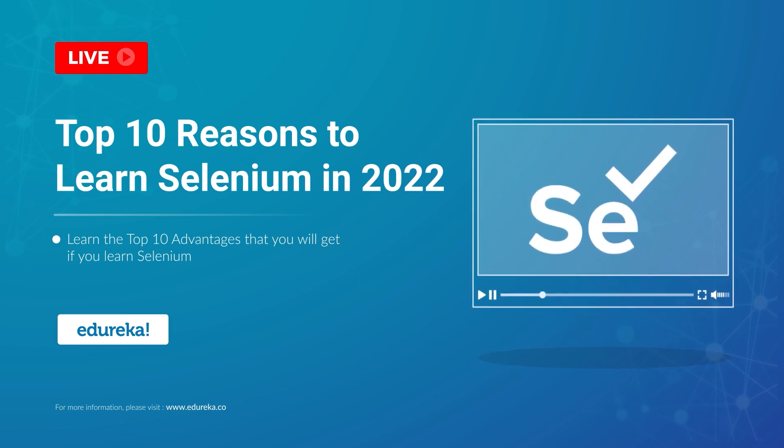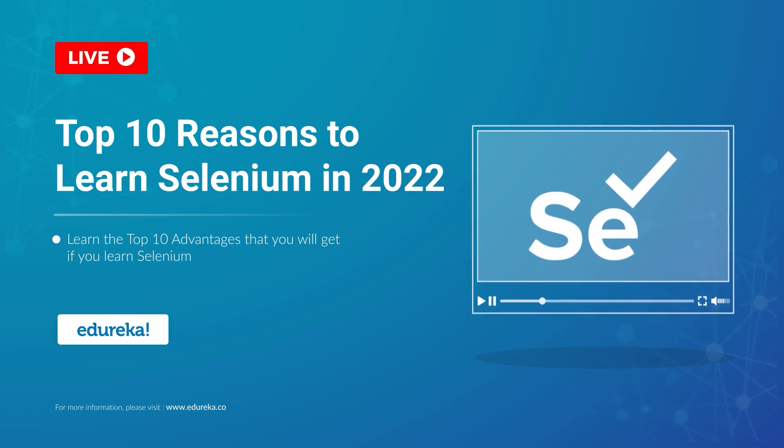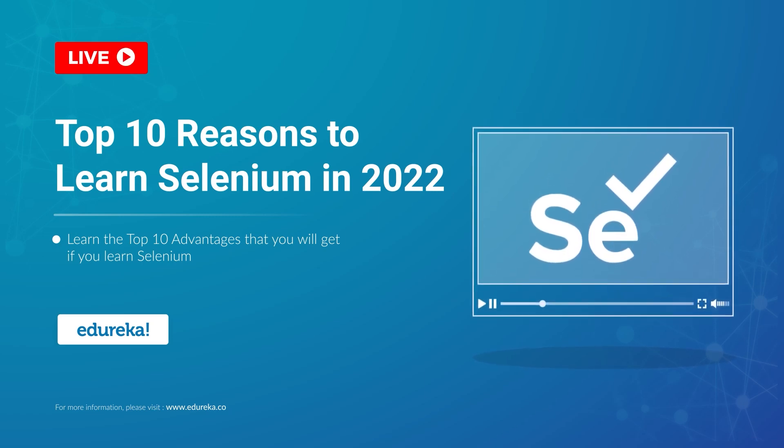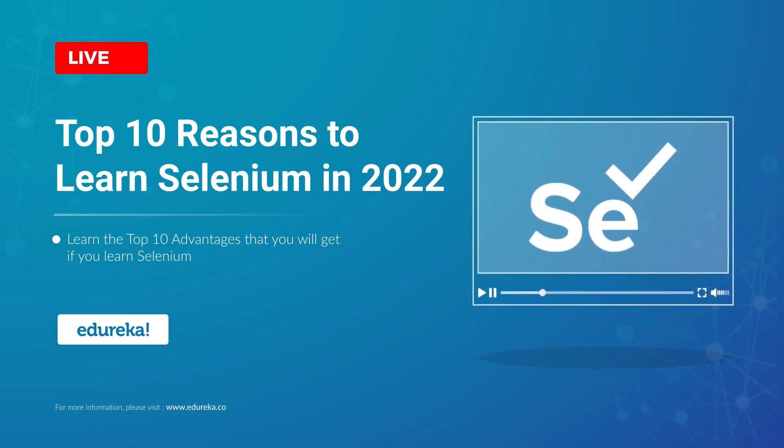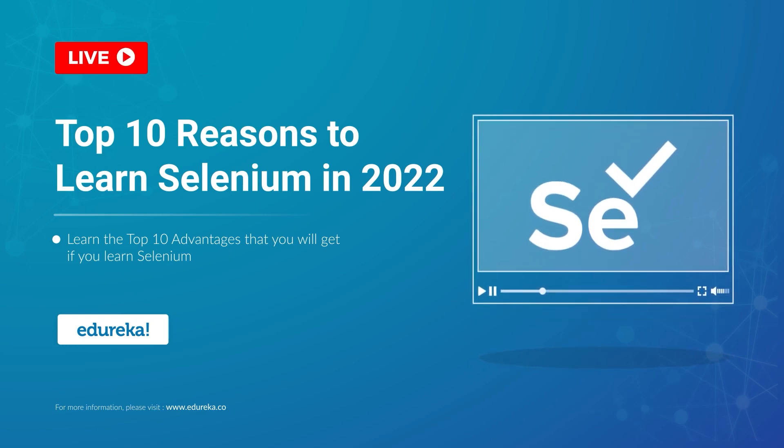Hi folks, this is Vardhan from Edureka and this video is on the top 10 reasons why you should learn Selenium. Obviously, there are numerous testing tools in the market, but today I will be telling you why Selenium is the best fit for you and why you should learn it.